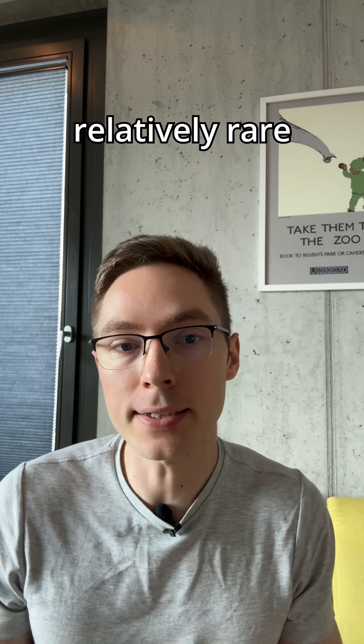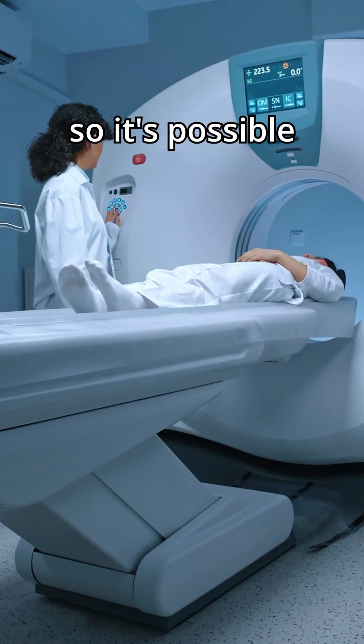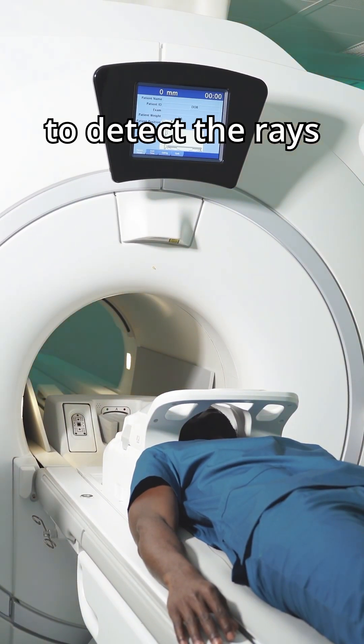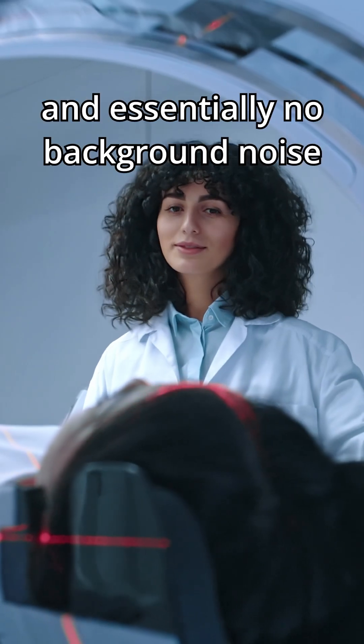The special thing about gamma rays is that they're relatively rare in the environment, so it's possible to use specific machines — the so-called PET scanners — to detect the rays with incredible precision and essentially no background noise.